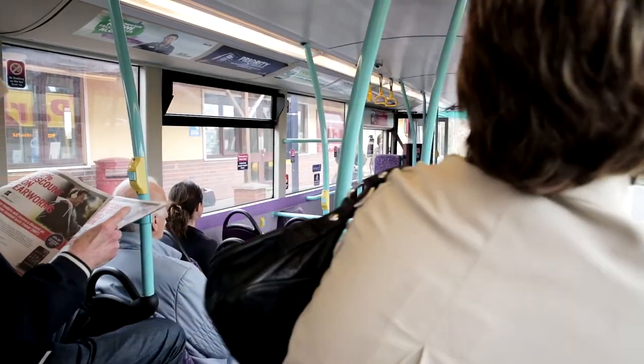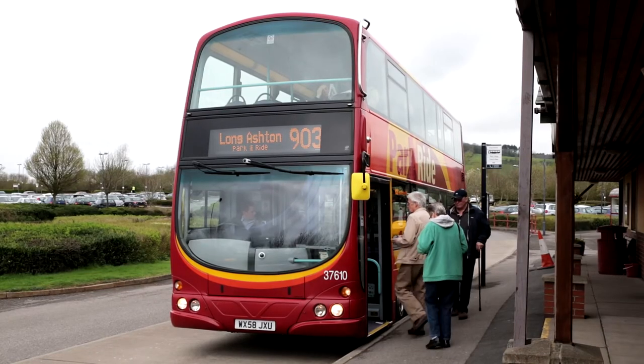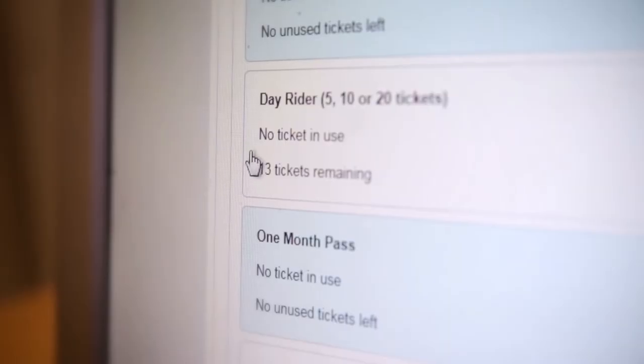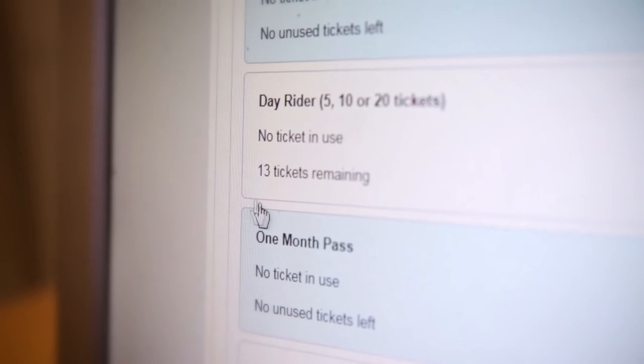On your first journey of the day, the ticket machine will issue a receipt showing how many day tickets are on your card. Alternatively, you can check your account status online.